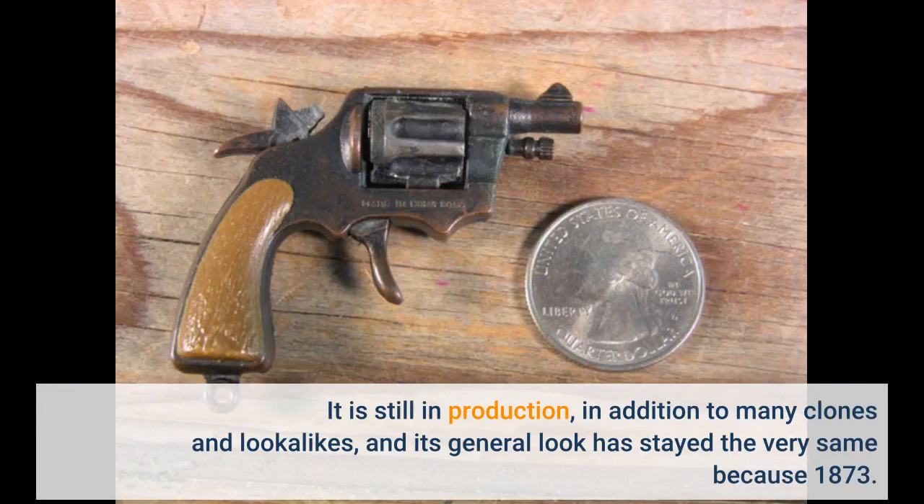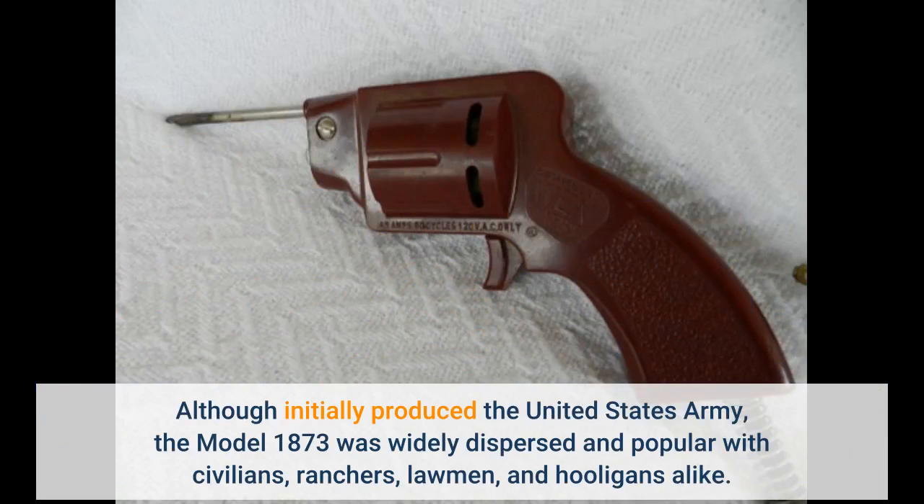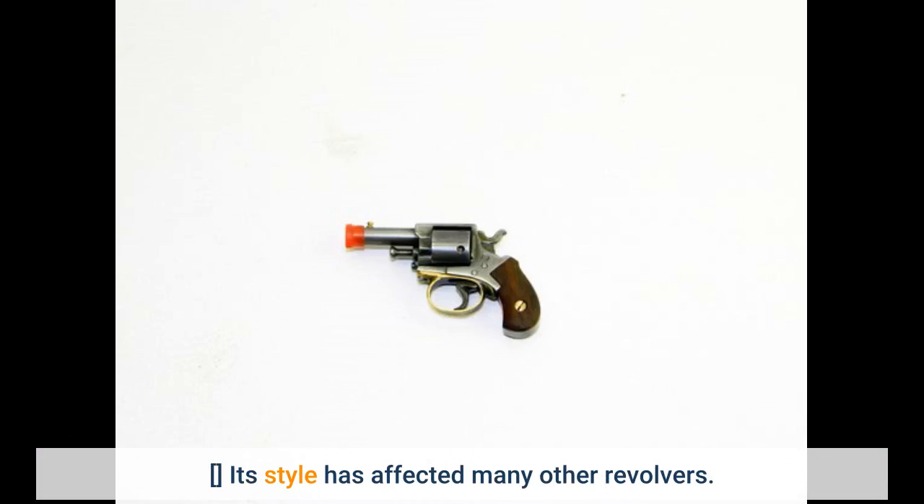It is still in production, in addition to many clones and lookalikes, and its general look has stayed the very same since 1873. Although initially produced for the United States Army, the Model 1873 was widely dispersed and popular with civilians, ranchers, lawmen, and outlaws alike. Its style has influenced many other revolvers.